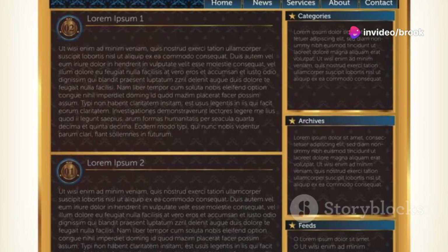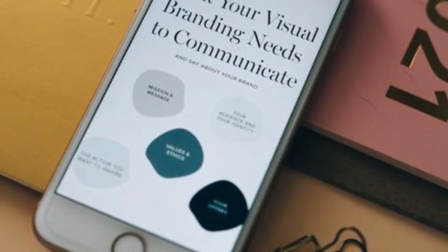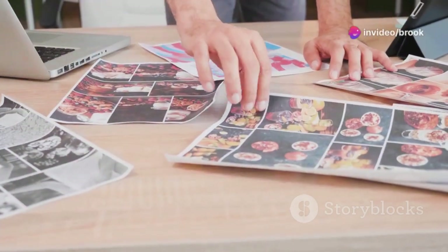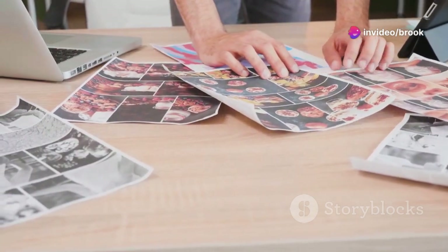Use the same fonts for headings, body text, and buttons. This creates a sense of familiarity and reinforces your brand identity. Imagery should also align with your brand aesthetic. Whether you're using photos, illustrations, or graphics, ensure they share a consistent style and quality.